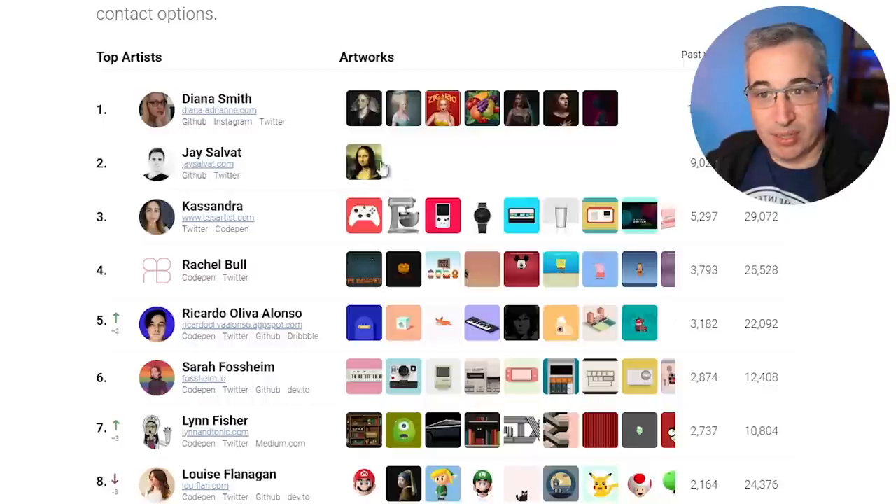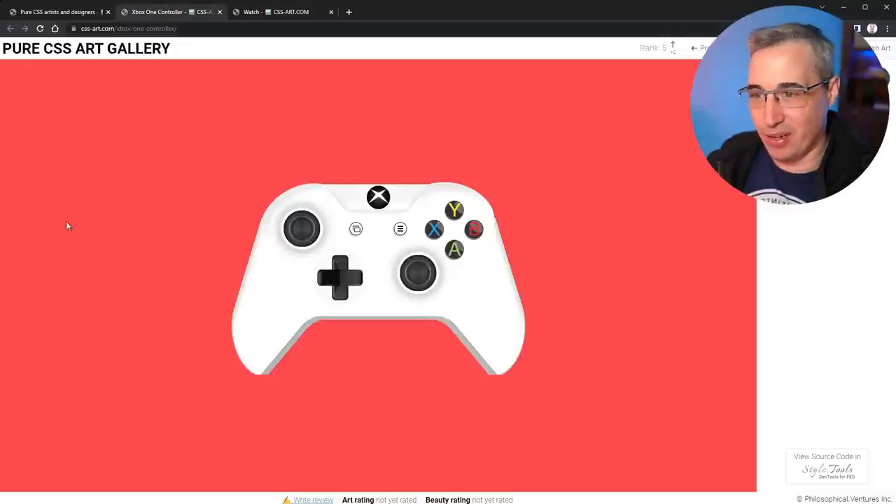This next one is the Mona Lisa by Jay Salvat, which is actually a generated one I've looked at in a previous video. It's using something where you give it an image and it creates it using CSS for you — it's not handcrafted. So we're going to skip over to Cassandra here and take a look at a couple of these that look interesting. We're going to go with the Xbox controller. I think I might have looked at her Game Boy before, so we're going to skip over to this watch because I know I haven't seen that one.